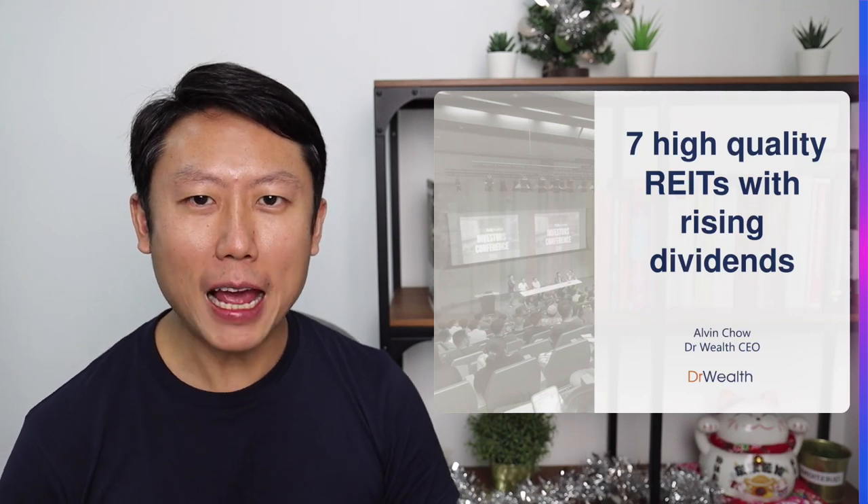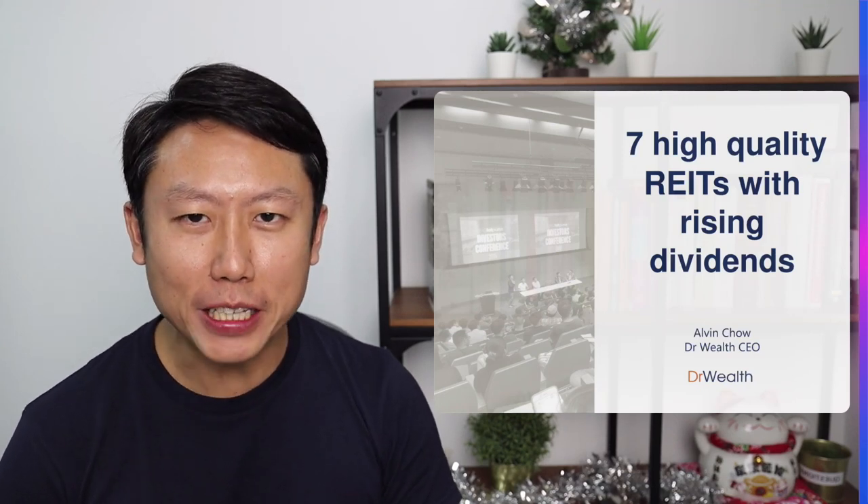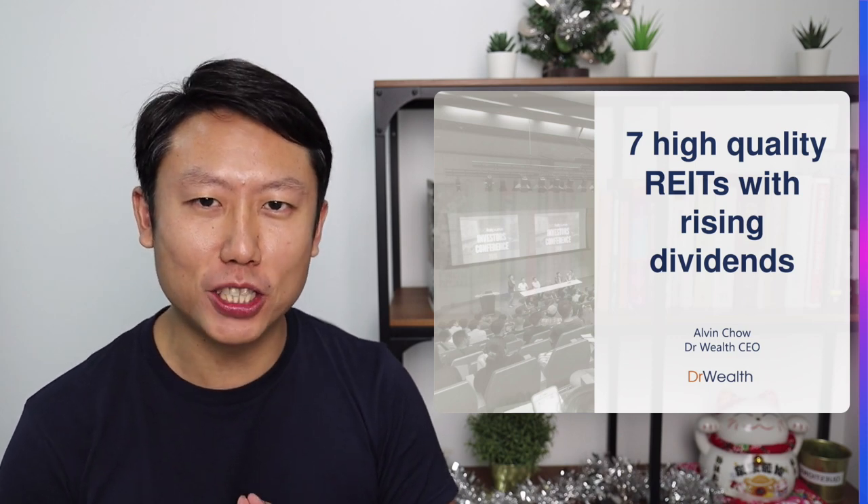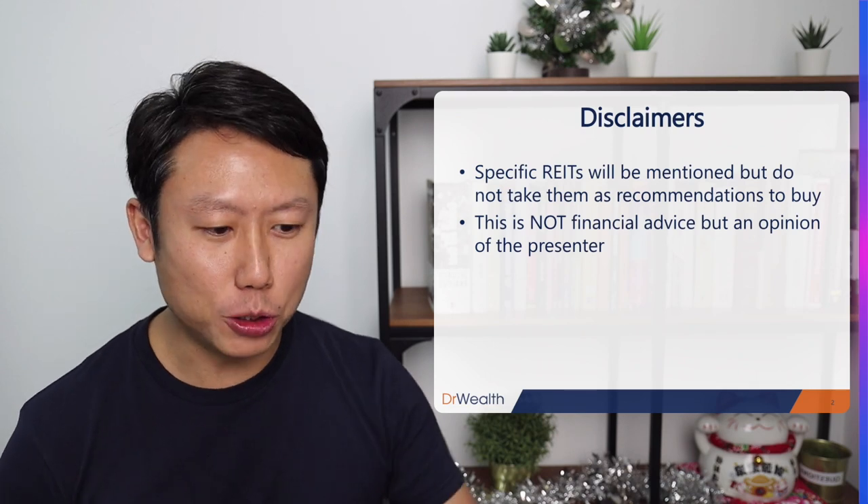Hi there, it's Alvin from Dr. Wealth. Today I'm going to talk about 7 high-quality REITs with rising dividends. So if you are a REIT investor, be sure to watch this video. The usual disclaimer applies, pause and read it if you need to.